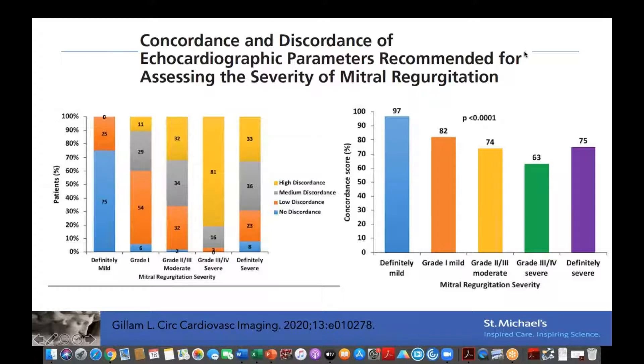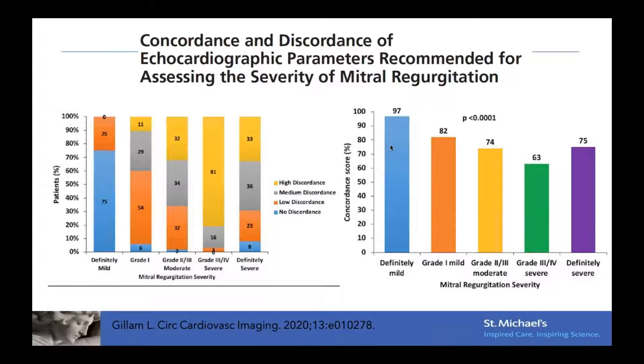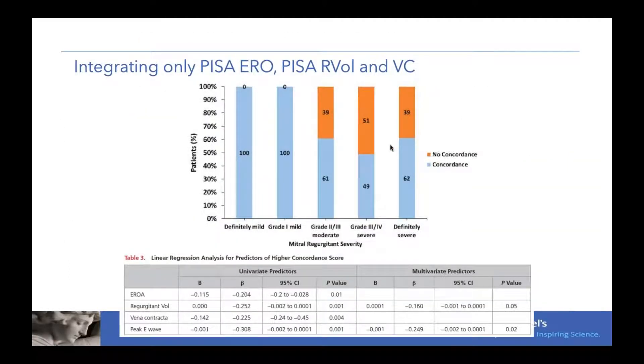They then asked whether they could increase the concordance score in high severity groups. Looking specifically at only three criteria — the PISA EROA, the PISA regurgitant volume, and the vena contracta — and integrating only these three, they found it tended to increase concordance in those high-grade groups. It wasn't perfect, but overall it did increase concordance in each group, especially in the higher severity groups.